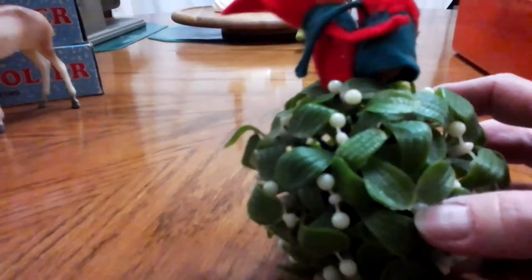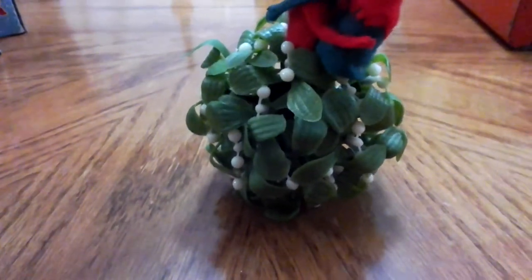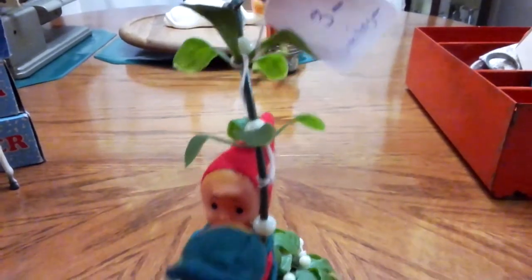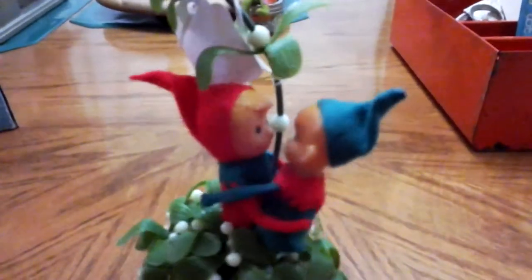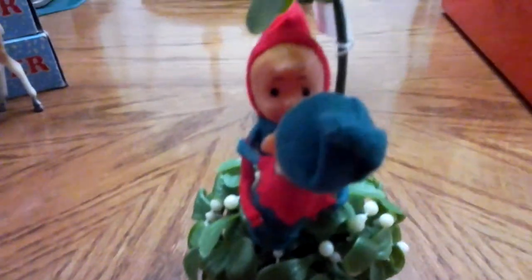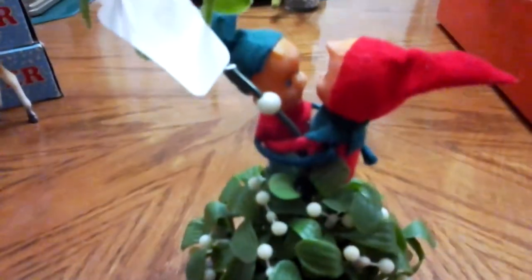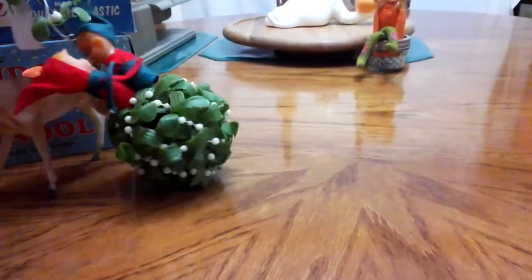At the same sale I found one of those — gosh, I'm going blank — you know, the plant you kiss under at Christmas. I can't believe I can't remember the name! I got one at another sale for a dollar; this one was three dollars but I asked if she'd take two and she did. I had forgotten I got it, but it has two cute little kissing elves on it. I love it better than the other one — it's so cute and unique, so I'll definitely keep it.